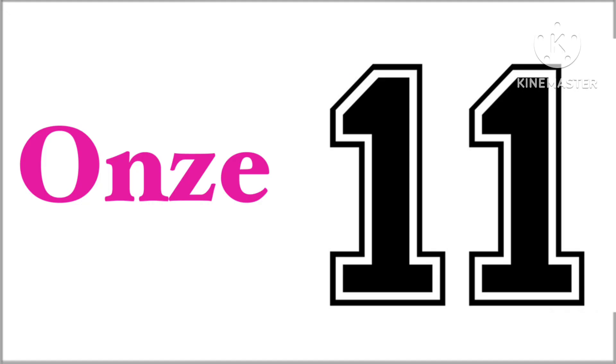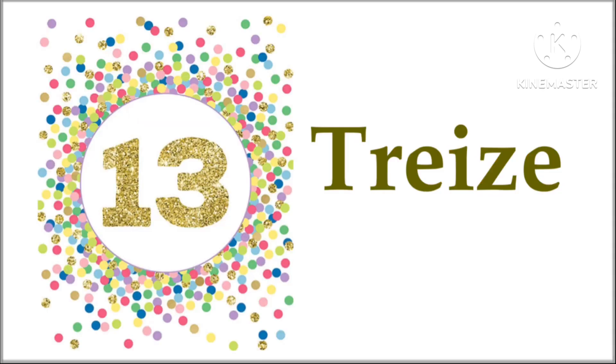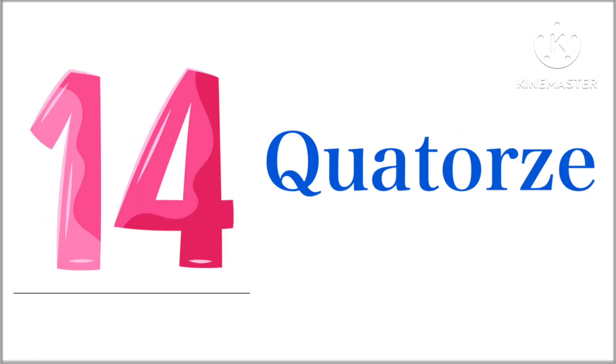11 in French we say ans. 12 in French we say tous. 13 in French we say tous. 14 in French we say caches.